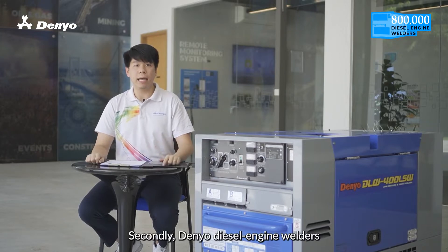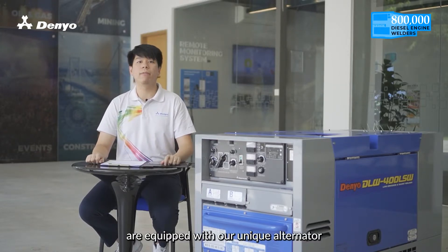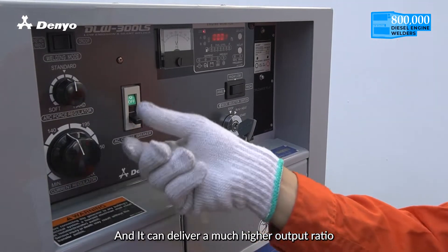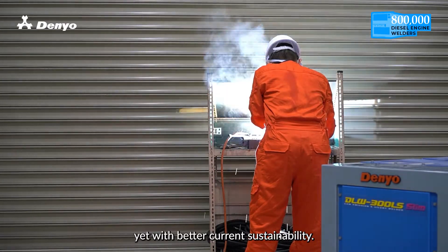Secondly, Neo Diesel Engine Welders are equipped with our unique alternator that has a patented excitation system, and it can deliver a much higher output ratio yet with better current sustainability.